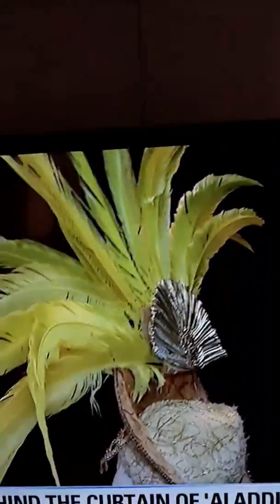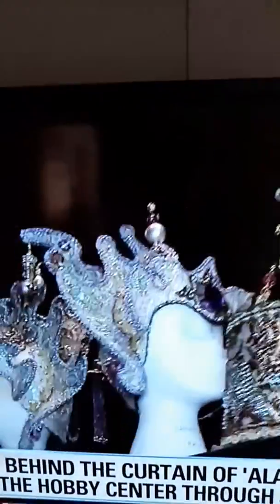My eyes are just drawn up here — the headpieces are incredible. So we have 290 custom headpieces in the show, and most of the ones up here you're going to see in one big scene, which is our big costume scene at the top of Act 2. They're pretty spectacular.